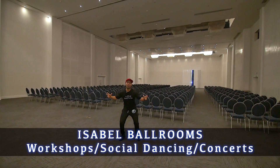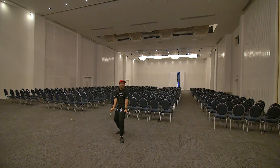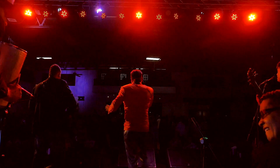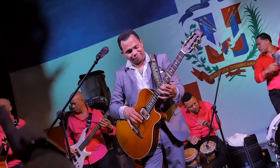Welcome to the Isabella ballrooms. This is where many, many wonderful dance memories will be made. That's air conditioning all night long. We're going to transform this beautiful space into a dance mecca just for you — hardwood floors, dance stage, concerts. It's going down.